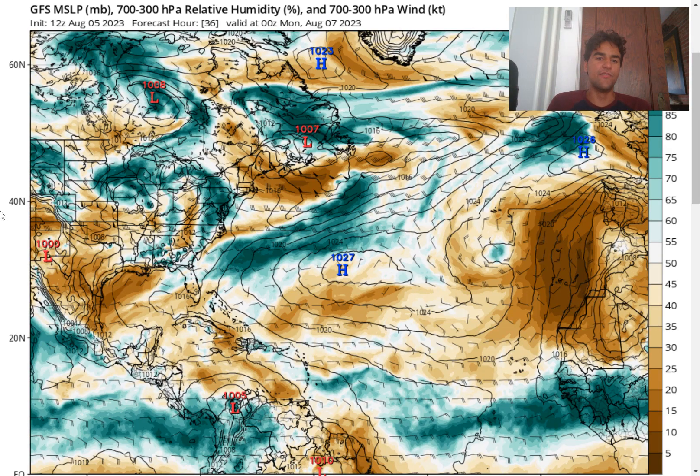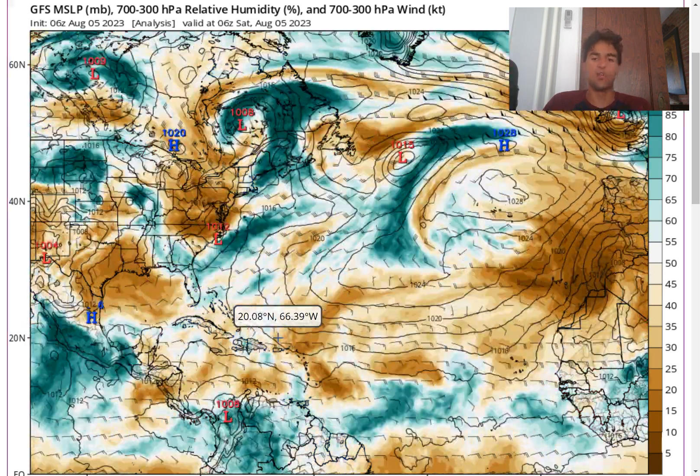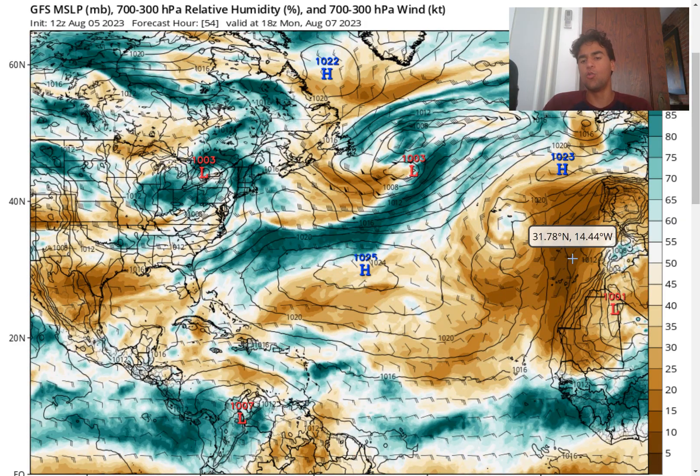Looking at what the GFS model is forecasting when it comes to the relative humidity in the mid-levels of the atmosphere, we do see that there's going to be plenty of moisture associated with this tropical wave, which could be a pretty big concern for the Caribbean islands. At least for the Caribbean islands over the next several days, it should be rather dry as the Saharan dust moves over, which will definitely create more stable conditions.